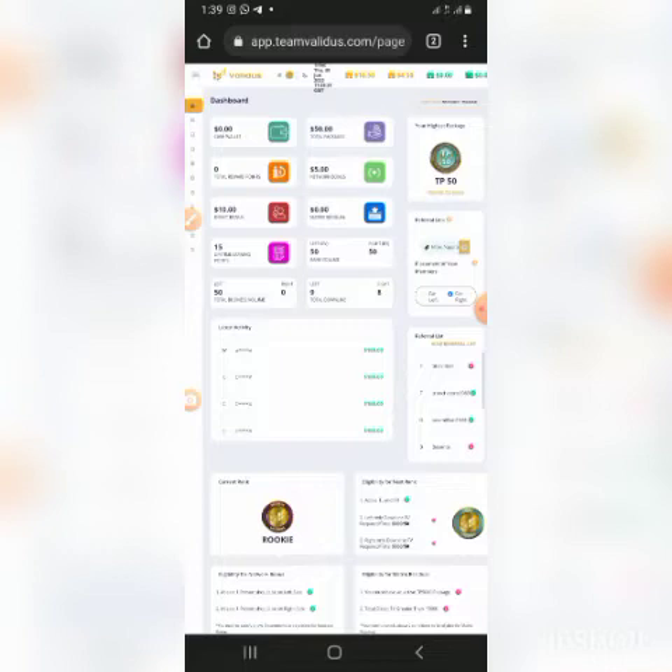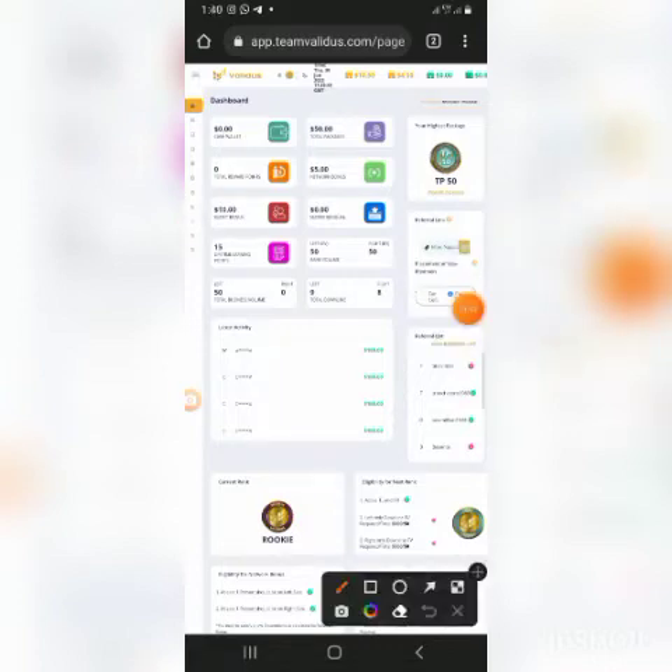Para cobrar esos 50 puntos del lado izquierdo, obviamente hay que ingresar personas por el lado derecho que hagan inversiones, o los directos de mi directo que están por mi lado derecho. Eso lo dejo para otro tema. Acá arriba voy a mostrar en la oficina virtual esta billetera que ustedes ven acá — esa es la billetera pasiva, la billetera del 30%. Pauso el video y continúo.